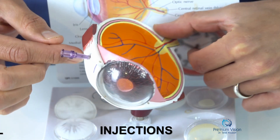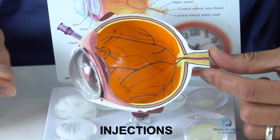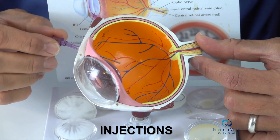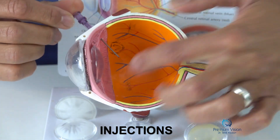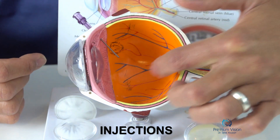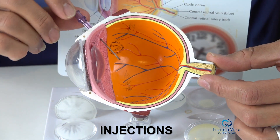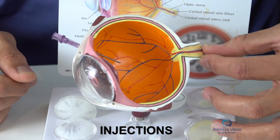We anesthetize with drops, and we go in with a very small needle — a 30-gauge needle — and it goes in and out quickly. The medication gets injected into the vitreous cavity here, where it floats and does what it needs to do. We repeat that once a month for most of these medications.